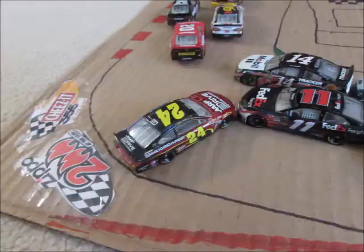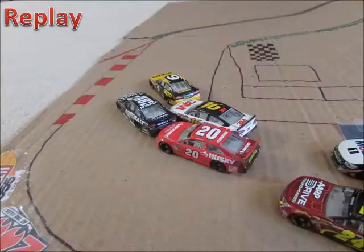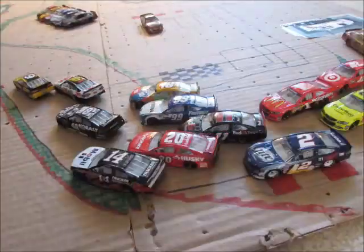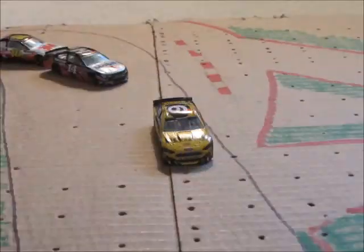We're back underway with three laps to go. We've got another spin — it's the 24 of Jeff Gordon, the pole sitter. It looks like he just gets turned going into turn one by the 11 of Denny Hamlin. With two laps to go, it's five-wide into turn two. Hamlin backs off and Marcus Ambrose is in the lead.